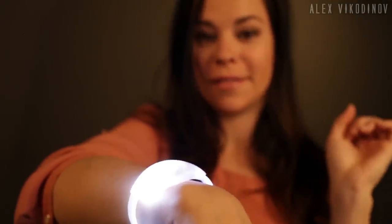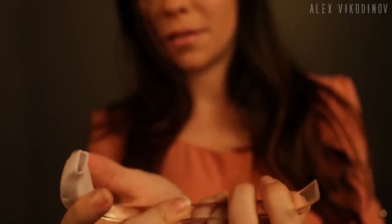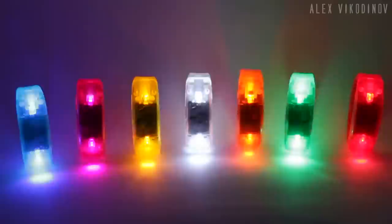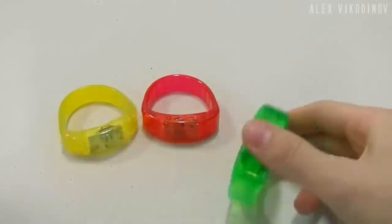Original accessories bring certain creativity and lightness to an outfit. A spectacular luminous bracelet belongs to this category of unique features. It will attract the attention of others and can also be useful for watching children walking in the evening. The cost is less than $2.